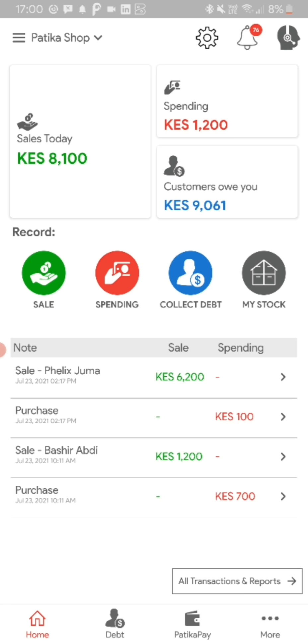This is the home screen. You're able to record a sale, record a spending — which could be an expense or purchase of stock. You're able to directly integrate collection of debt and you're able to manage your stock. You can view a summary of the transactions that have happened recently.